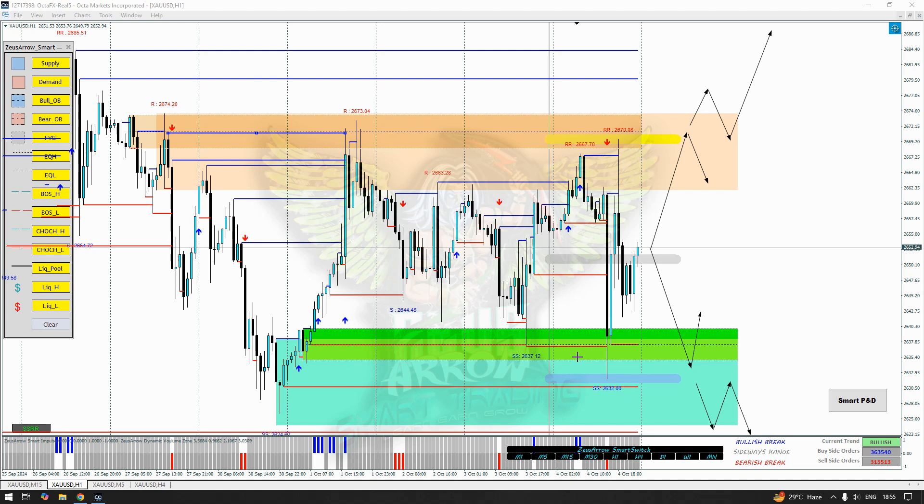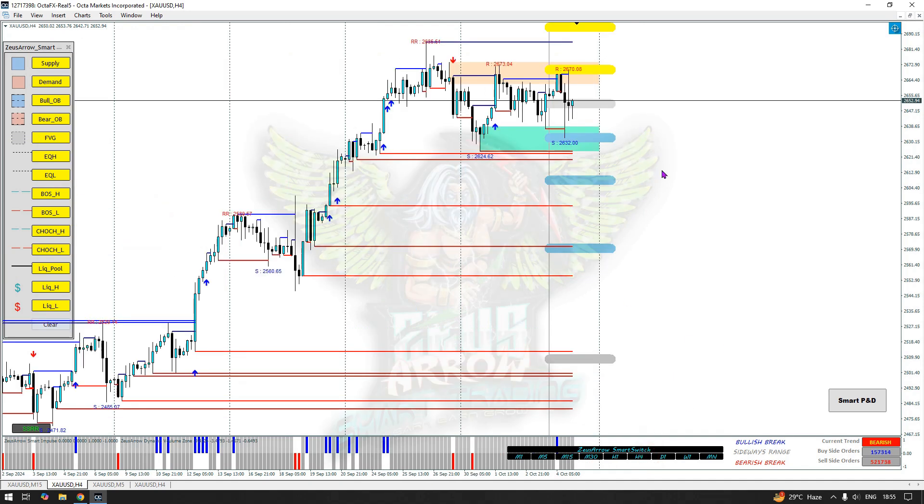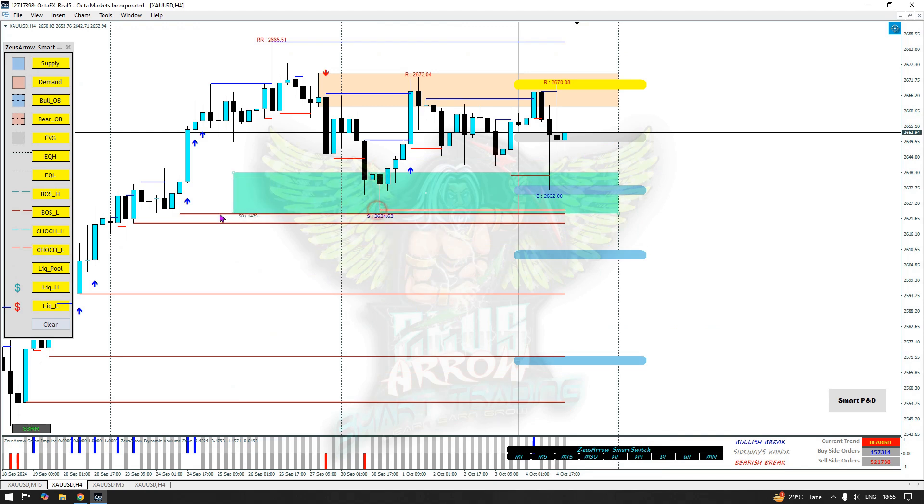These levels must be well intact. We have a strong support area here with a liquidity pool. I think there is a possibility gold would come down once more to take out that liquidity. Whichever direction it heads, I feel these two due liquidities are there and gold would come down to take them out. There is a good amount of liquidity due here, so gold could surely come here — we just need to see how the price reacts and monitor the internal structure.